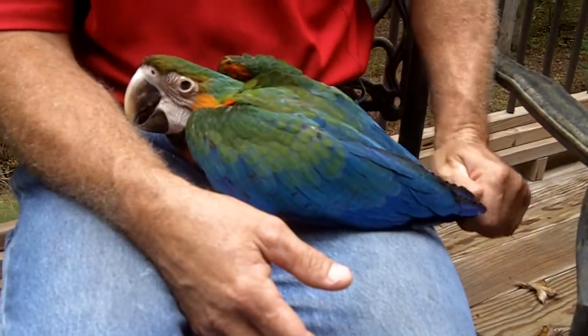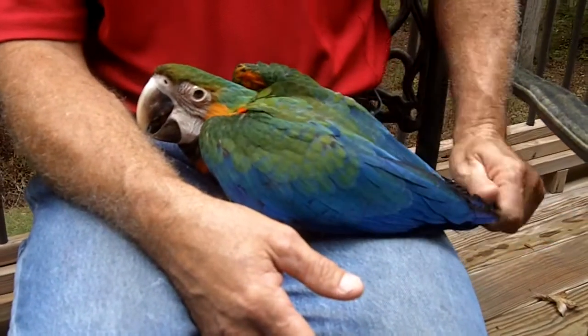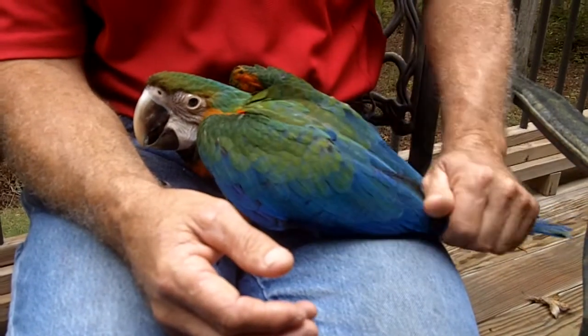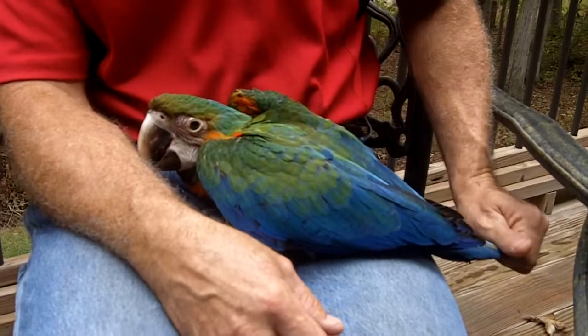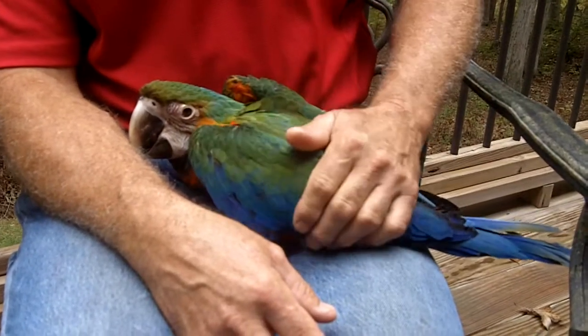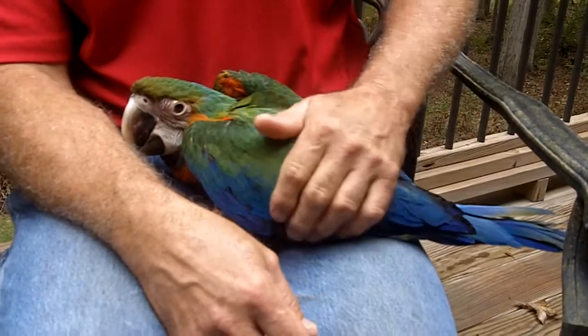We found lots of great homes for our baby macaws and we need to find one for this guy. It's a Catalina Macaw, it's for sale, selling for $1500, and it'll be ready to go here in a couple weeks. Thank you very much.